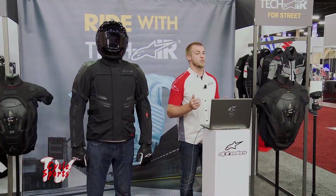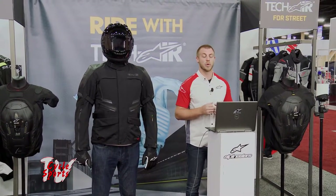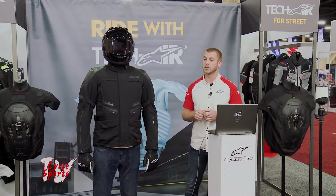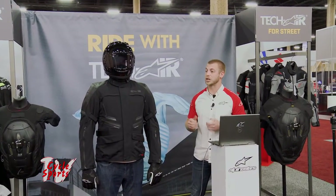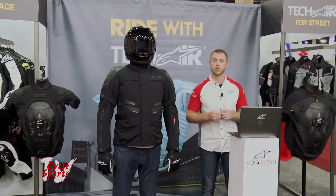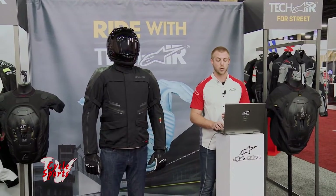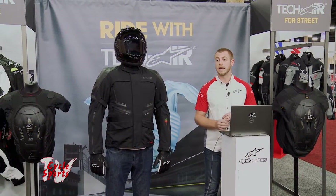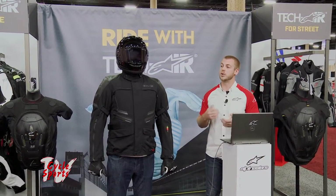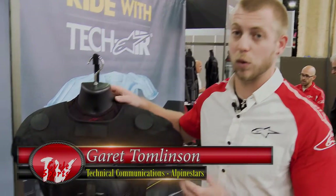A little bit of history on the system itself. The Tech Air idea started in 2001, and the whole idea was: how do you make riding a motorcycle as safe as driving a car? From 2001 to 2004, we really had to understand what a crash was — the numbers behind the crash and how crashes happened. By 2004, full data logging in racing. And then 2009, the system was available to all Alpinestars athletes on the racing side.